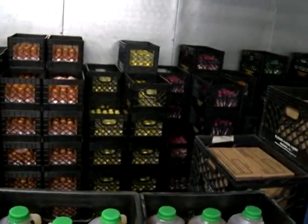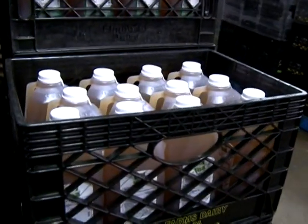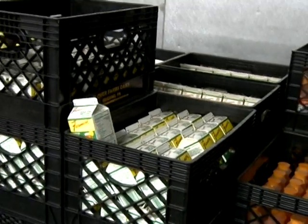Or their parents come in when they're going to visit them at college to take cases out there. And they buy it by the case, they buy the gallons, they buy the half gallons, and they buy the pints.